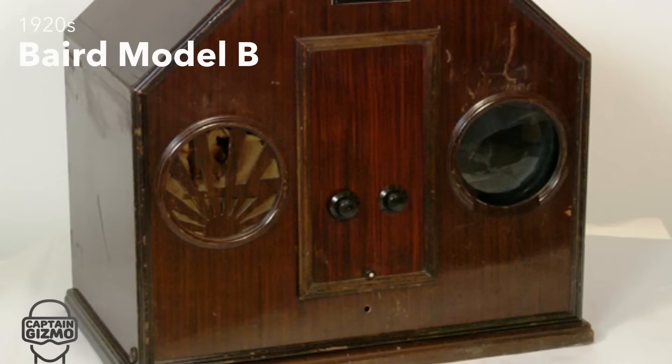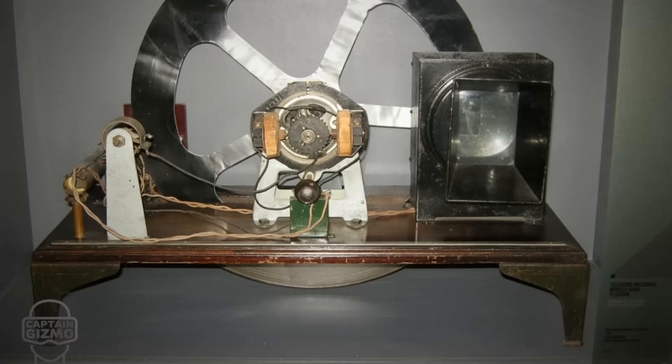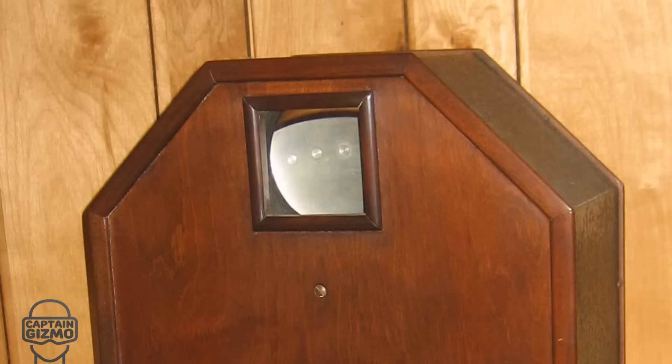The 1920s gave us the mechanical as well as the electronic television. The first model of the mechanical television had a small display on the right and a massive cabinet. Large cabinets were necessary in order to fit a Nipkow disc. This disc contained a spiral pattern of holes, which was used with a light source to create moving images. The tech was pretty simple, but the peculiar shapes of the televisions were very impressive.